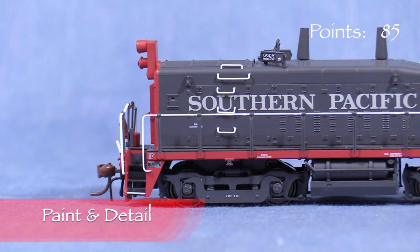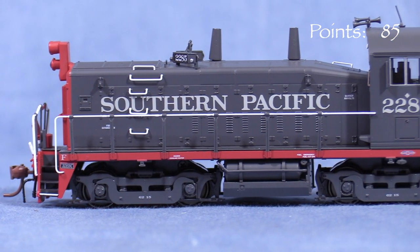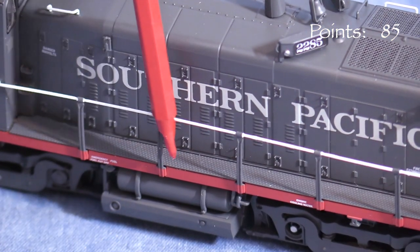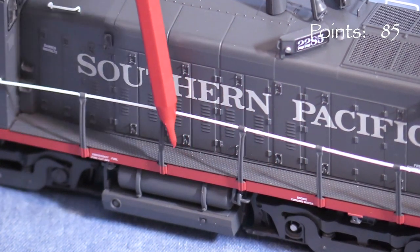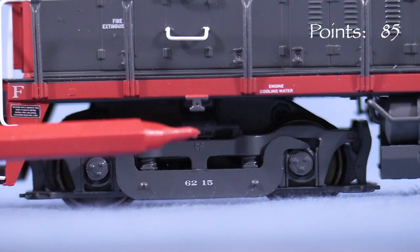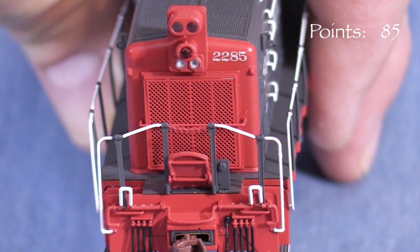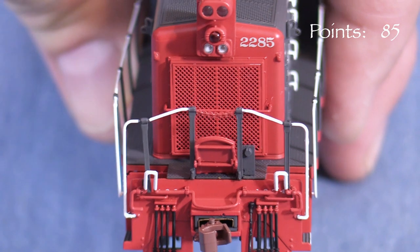The paint on the model is opaque. The separation lines between the colors are sharp. The markings are crisp and free of voids and the small writing is legible with magnification. The handrails are flexible enough to stand up to moderate handling. It looks like the side handrails might be metal with plastic stanchions. The stanchions on my model are straight. I like the freestanding grab irons on the side of the hood. The trucks don't have brake lines but those were not too visible on this style of truck. In front, the model has a photo-etched fan grill.